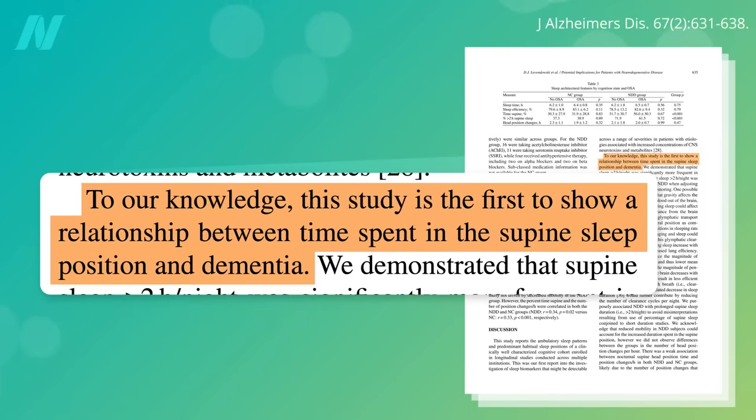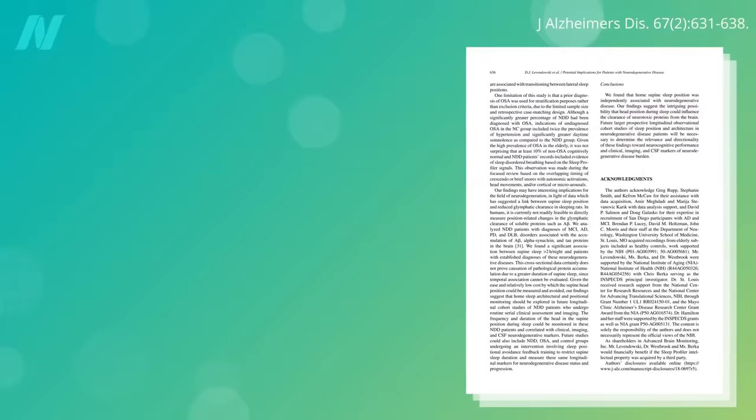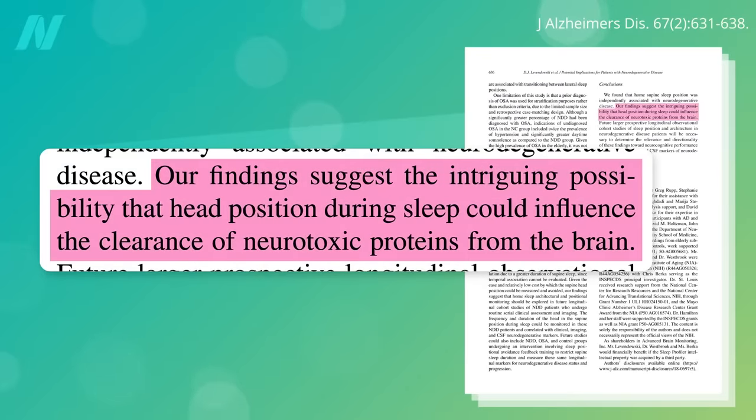Does it matter? Well, people with neurodegenerative disease — mostly mild cognitive impairment and Alzheimer's disease — tend to sleep more on their backs than those with normal cognition. About 72% spend at least two hours a night on their backs, compared to 37% of those with healthier brains, raising the intriguing possibility that head position during sleep could influence the clearing of neurotoxic proteins from the brain.